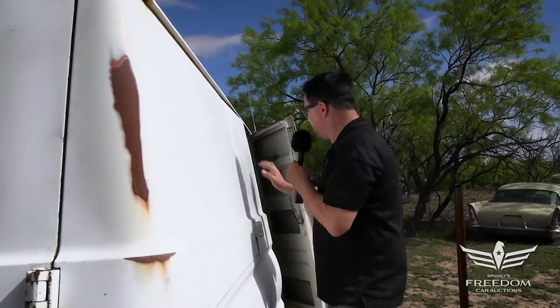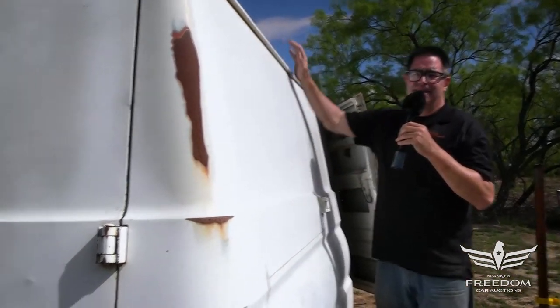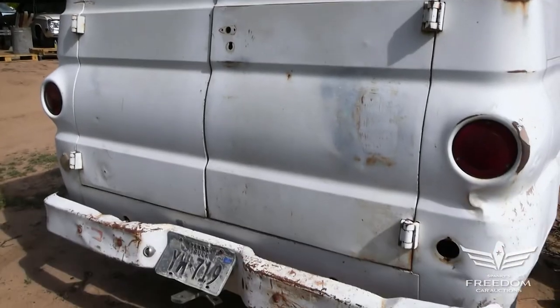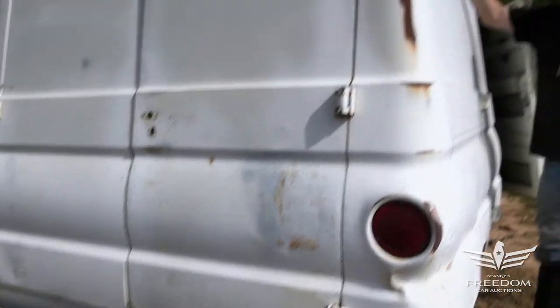This is a Slant 6 with a three-speed manual transmission shifted on the column, and again, very uncommon to see with no windows whatsoever. It's kind of an unusual vehicle, but with that said, it's rare — bid to your heart's content. It's an unusual van.